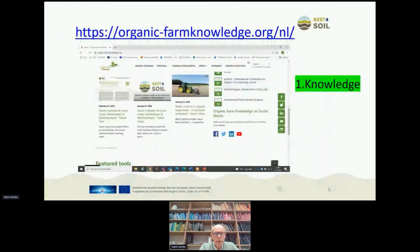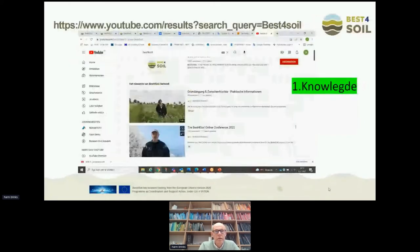Another place where we have stored our information is on Organic Farm Knowledge — a knowledge database dedicated to organic farming. As the best practices in Best for Soil are also applicable in organic agriculture, this is also a good place for us to store our results. YouTube is also an interesting channel for us to store results. Many people found their way to our YouTube channel to watch our videos, and that will also be available after the project ends.